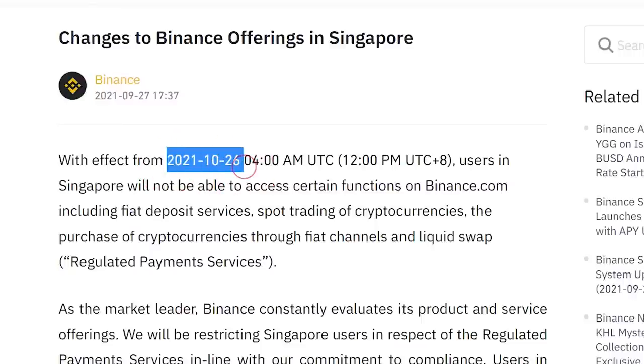First thing first, this ban is not instant. It will only come into effect one month later on October 26, 12 noon. How nice of Binance to give us time to withdraw.